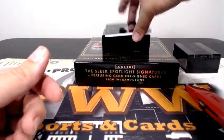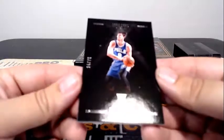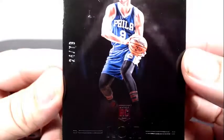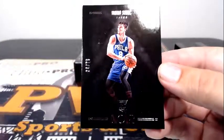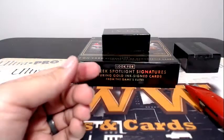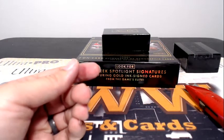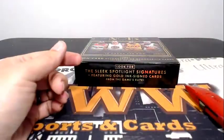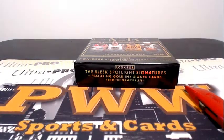They finish off the break with a Dario Saric for the 76ers, 24 out of 79, going out to Philly and Eric B. So that's the break, guys. Thanks a lot for getting in the break. We have another case of this being broken — I think that's Sunday, so be sure to check that out. Appreciate you getting in the break. Look forward to breaking with you soon. Everyone have a good night. Peace.